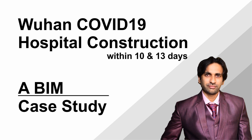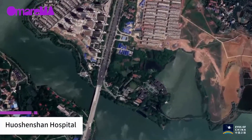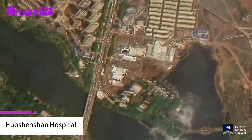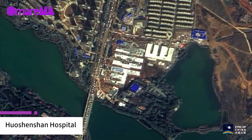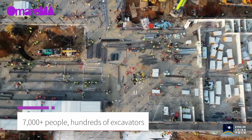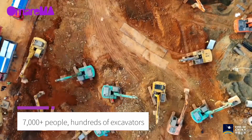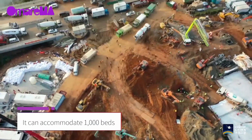Huoshenshan and Leishenshan Hospitals — in January, Wuhan, China emerged as the world's first coronavirus hotspot. With cases and deaths quickly climbing, the local government assembled an all-star team of designers and builders for a monumental task: to build two temporary hospitals in just 10 and 13 days respectively.